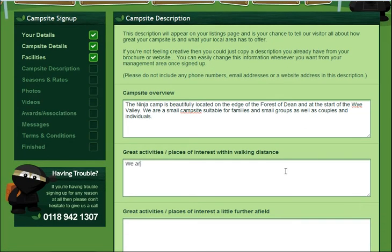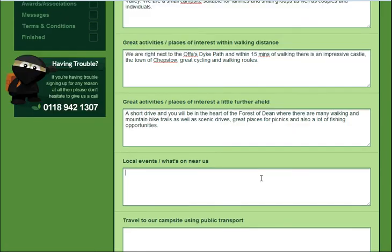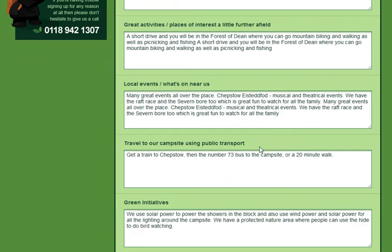After that, it's your turn to talk about your campsite. Give us an overview — what's on your site, what are you like, what are the great activities to do within walking distance and further afield, what local events do you have, how do you get to your campsite, and what green initiatives do you have there at the moment?